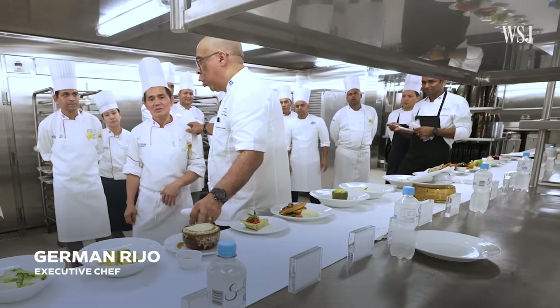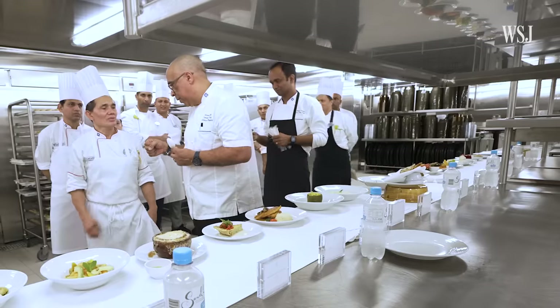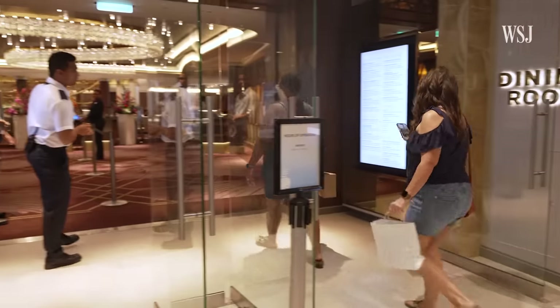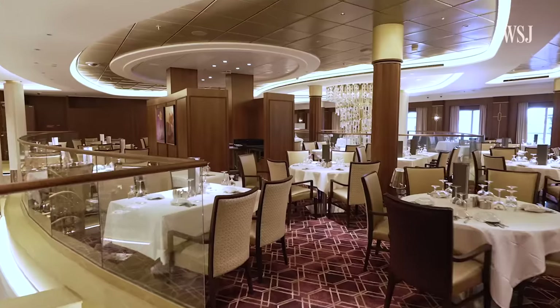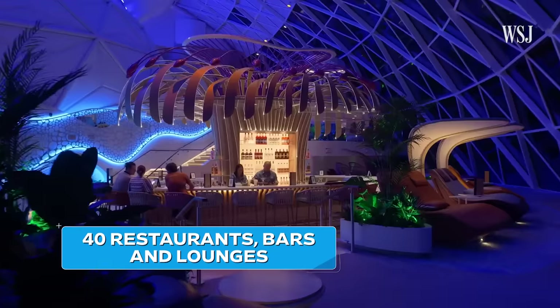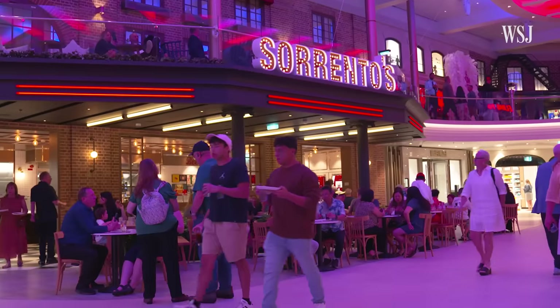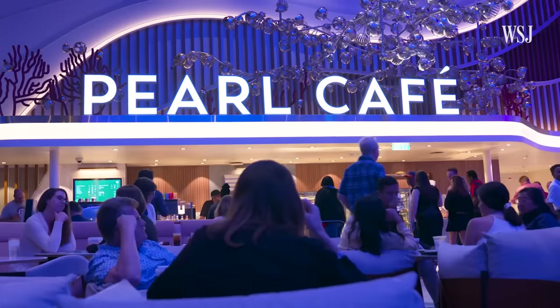How many pounds of onion do you use for this? — Almost 100 pounds. Our main dining room feeds over 6,000 guests every single evening with à la carte menus that change every single day. There are also nearly 40 other restaurants, bars, and lounges serving food — from sit-down supper clubs to buffets, a pizza shop that's open late, and a 24-hour cafe.